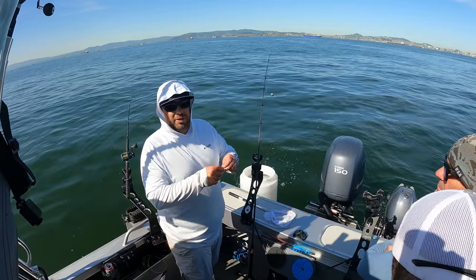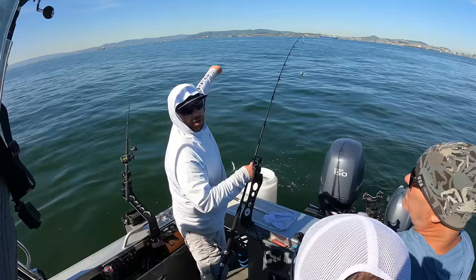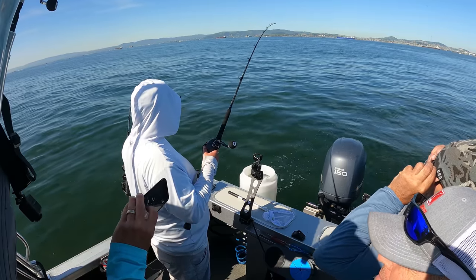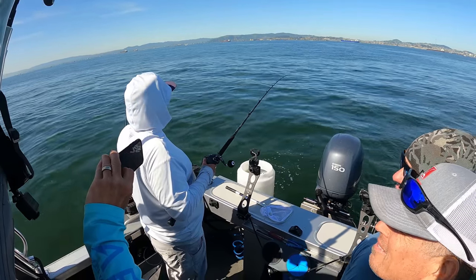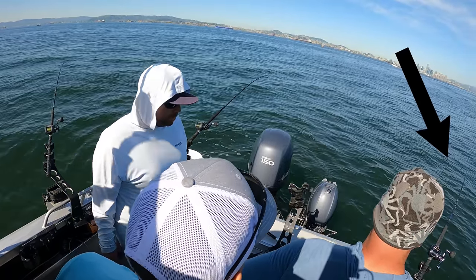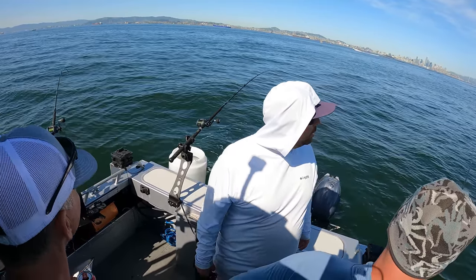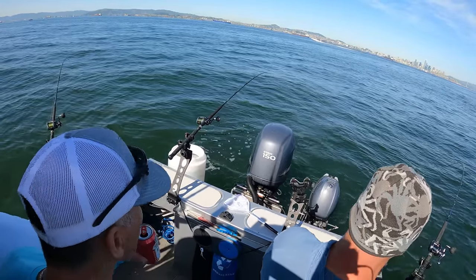How long will it take us to find these last two? The first seven came quick, but we're in a new spot now. Hopefully the tide keeps changing so the fishing conditions could change too. Hopefully it's not like getting the third out in the ninth inning of a baseball game. They must be catching fish close by there.